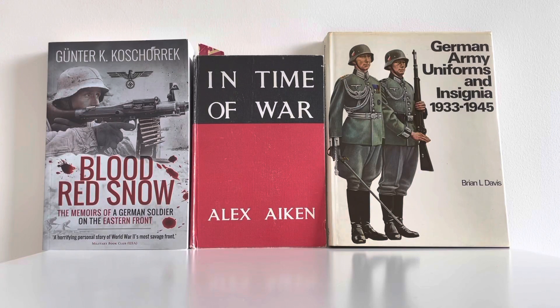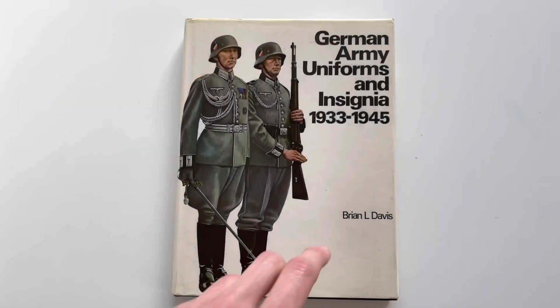I've had a few books come in over the last few weeks. On the left you can see 'Blood Red Snow,' which is the memoirs of a German soldier on the Eastern Front — I haven't had time to read it yet but it seems really interesting. In the middle we've got 'In Time of War,' which is about a ship that my great-grandad was actually on — eventually I will make a video about the ship using his medals. On the right we've got 'German Army Uniforms and Insignia 1933 to 45,' which is a really good book.